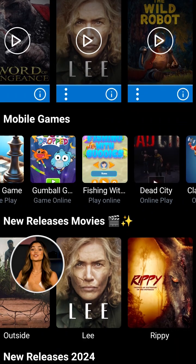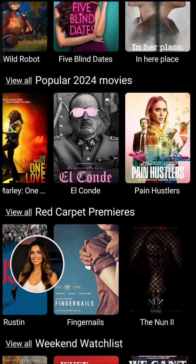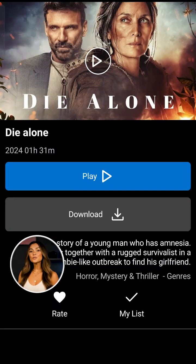The Home Feed greets you with trending movies and shows, personalized categories, and quick access to new releases. Dive into curated collections or search instantly for your favorites.